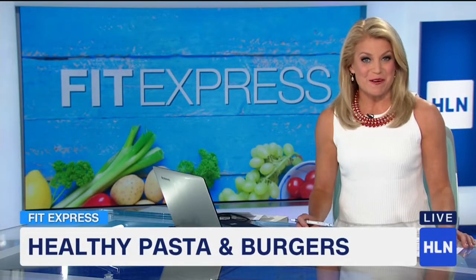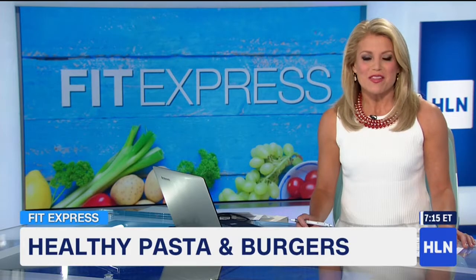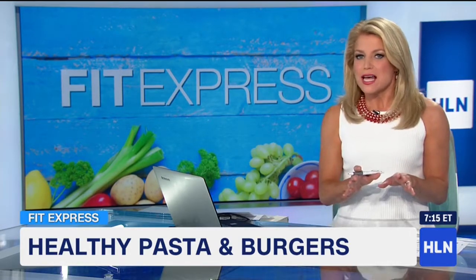Time to talk fitness. Foods that are filling may also be fattening, did you know? But a talented chef showed Lynn Smith some alternative ingredients that make some of your favorite dishes healthy and satisfying.